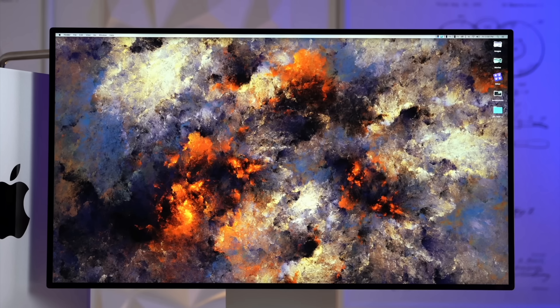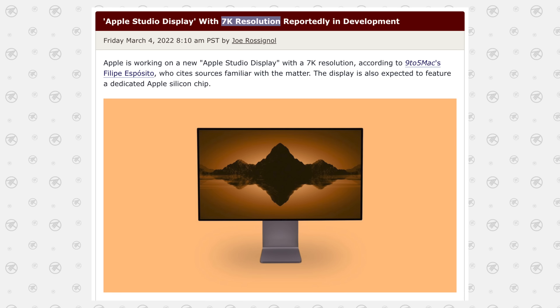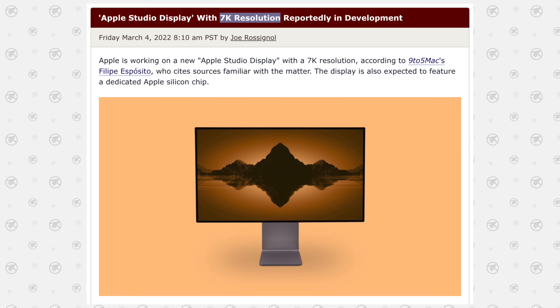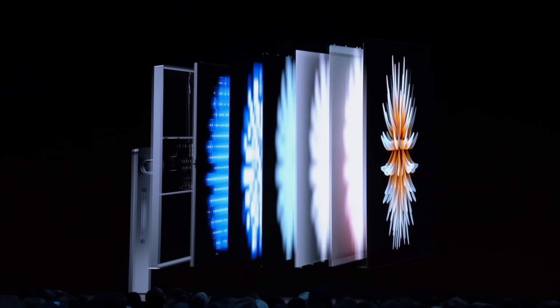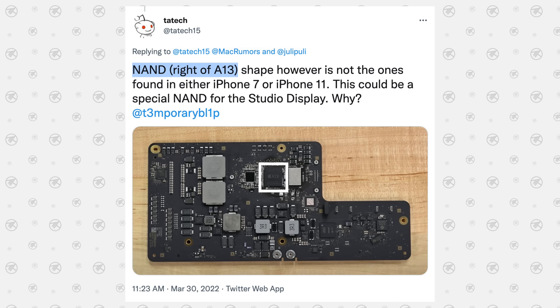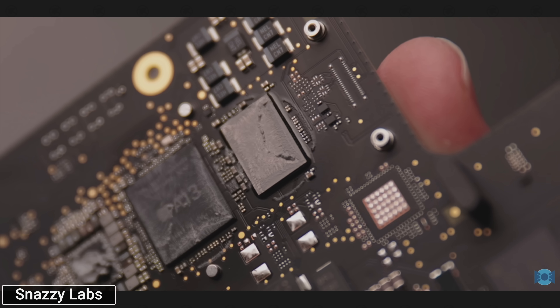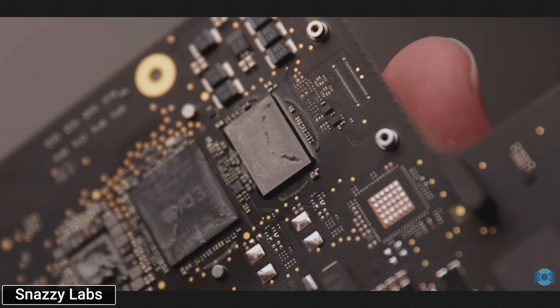Apple's been working on a display that is literally going to revolutionize the entire display industry, with not only a massive 7K resolution, but also with Mini-LED XDR brightness and a built-in A13 chip to support the latest Apple ecosystem features, even if you're using an Intel machine.